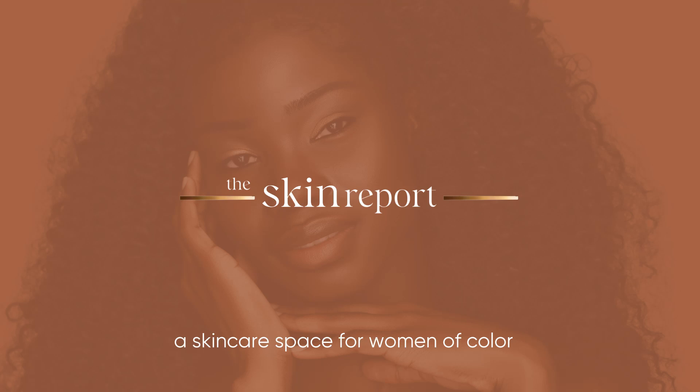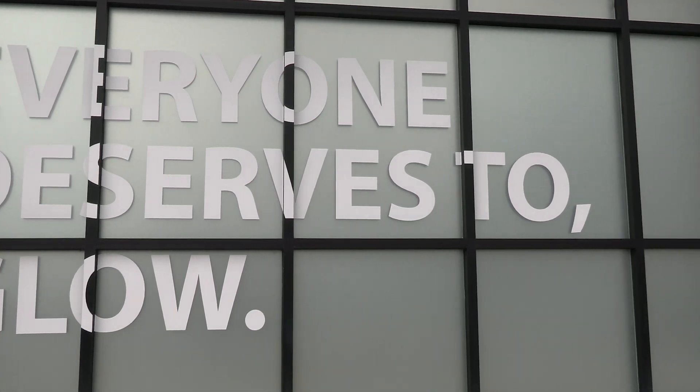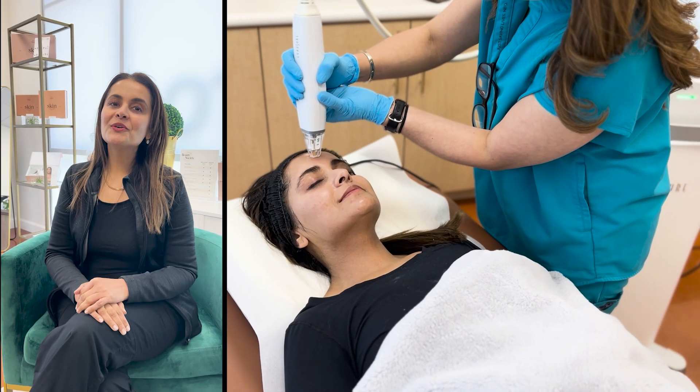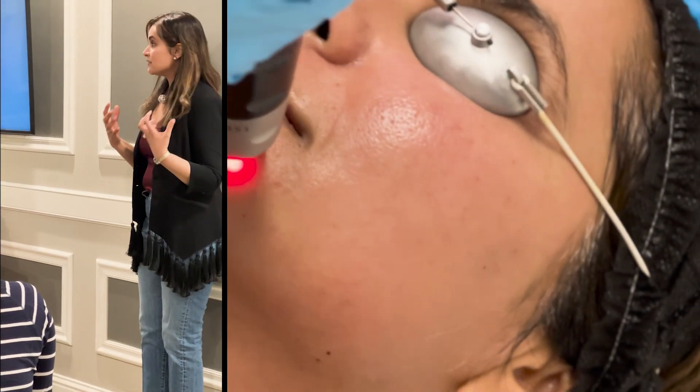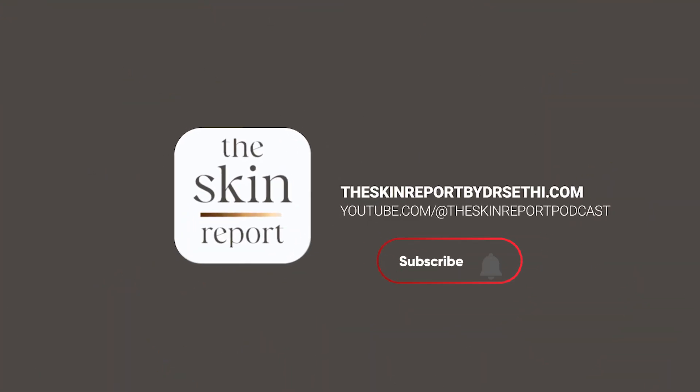Welcome to The New Skin Report, a dedicated space for exploring the world of skincare, medical aesthetics, and beauty, especially for women of color. We're bringing insightful discussions into a vibrant new format where you can both hear and see the world of skincare and medical aesthetics come alive. Join us on The New Skin Report — let's explore, learn, and grow together. Hit subscribe, and let's make skincare and self-care a journey we embark on together.